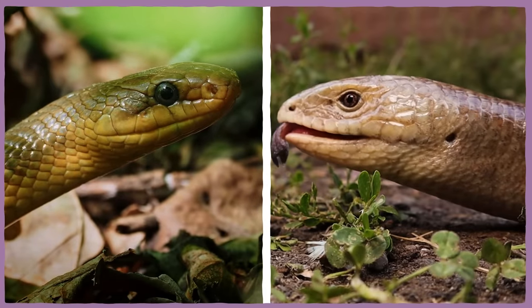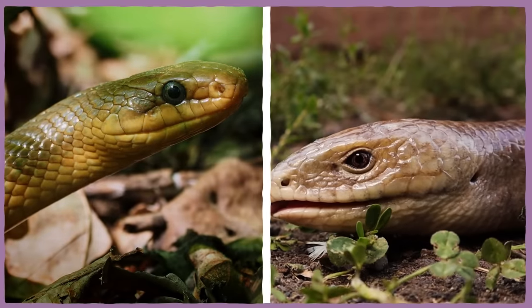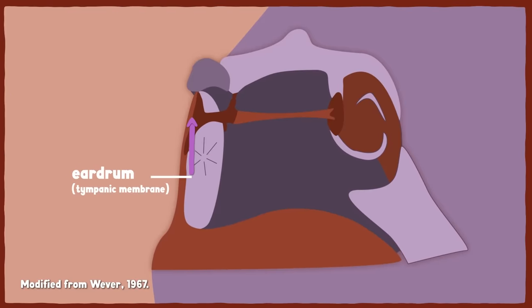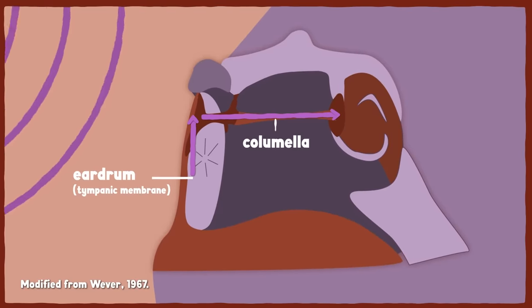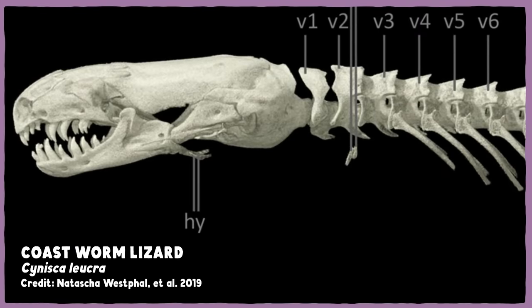Perhaps the coolest thing about the Mexican Mole Lizard is how it hears without any external ears — which is one of the features that usually distinguishes snakes from lizards; snakes don't have holes in their head for hearing, whereas lizards, even legless ones, do. Hearing is when an animal senses vibrations from alternating waves of low and high air pressure, interpreted as sounds by the brain. In reptiles with external ears, those vibrations are picked up by the eardrum and transmitted through middle ear bones like the columella and extracolumella to the cochlea, where the sound-sensing hair cells live. Most Amphisbaenians have adapted by developing an unusually large columella and an elongated extracolumella.